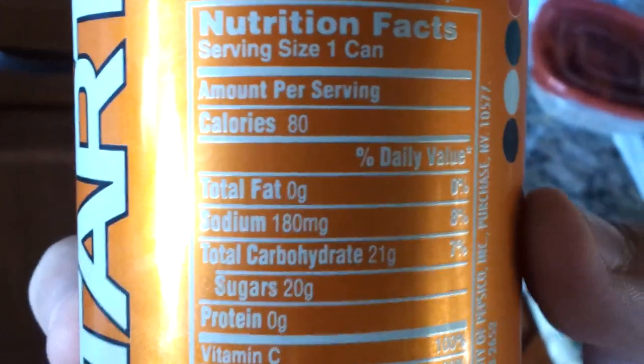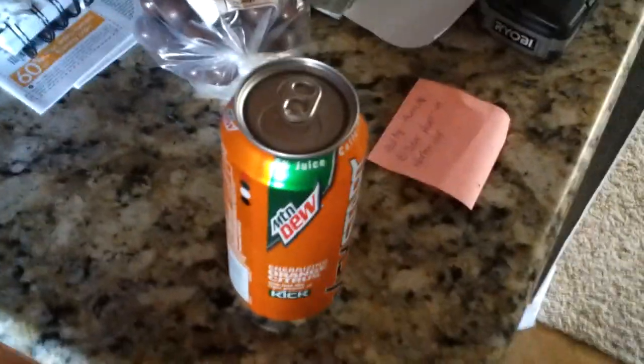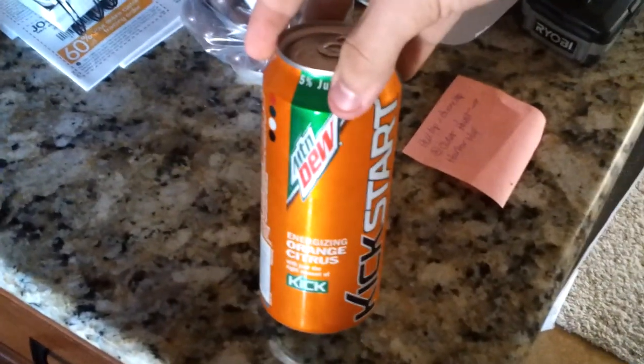It only has 80 calories, only 20 grams of sugar, and five percent juice. To give you guys a little comparison, I think Mountain Dew has like 120 calories and around 62 grams of sugar, so this might actually be healthier than drinking a plain Mountain Dew.